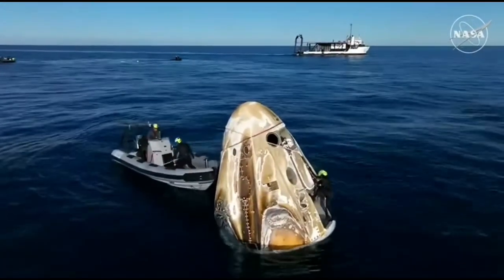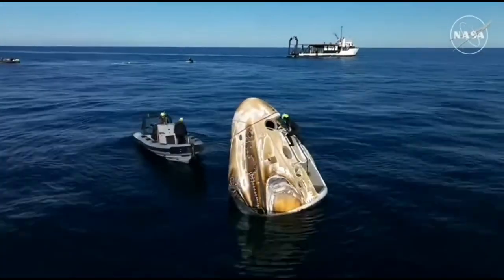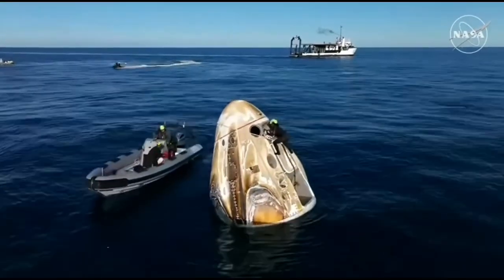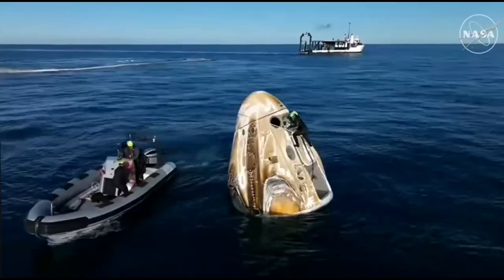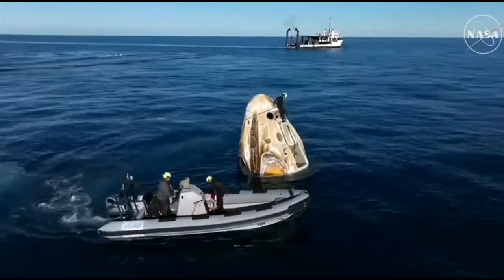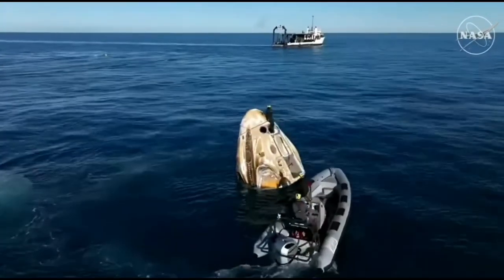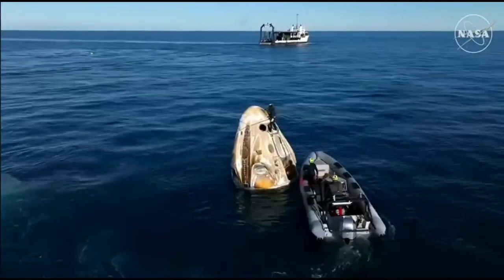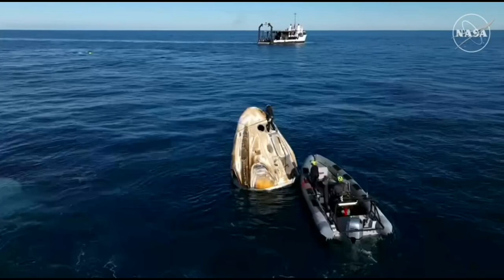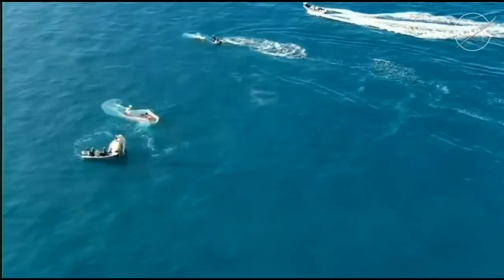The crew will have the opportunity to do a quick check-in with the SpaceX flight surgeon — this is standard procedure for every Dragon spacecraft when it returns to Earth. It's just an initial check-in to make sure everybody is doing okay. They will also have another check-in with the flight surgeon once they are on board the recovery vessel. We can now see that a SpaceX recovery team member is on top of the Dragon spacecraft, working to install plugs in the Draco thrusters to ensure no further concerns.